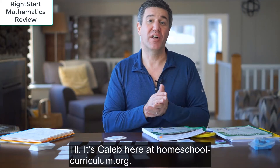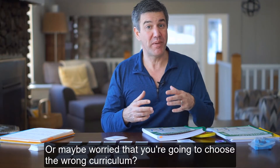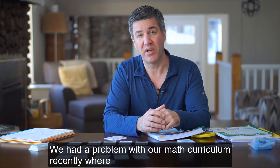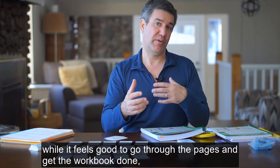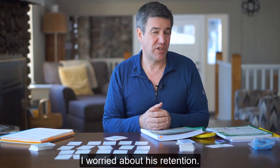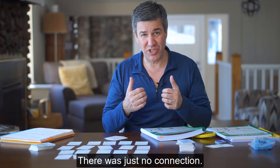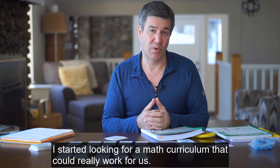It's Caleb here at homeschool-curriculum.org. Do you ever get frustrated with your curriculum or maybe worry that you're going to choose the wrong curriculum? We had a problem with our math curriculum recently where we were doing a workbook. While it feels good to go through the pages and get the workbook done, and our son was just chugging through it, I worried about his retention. I wasn't pleased with what I saw for results. I asked him spot questions and there was just no connection. So I started looking for a math curriculum that could really work for us.